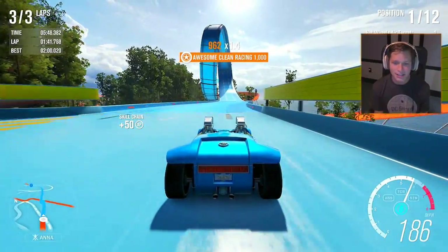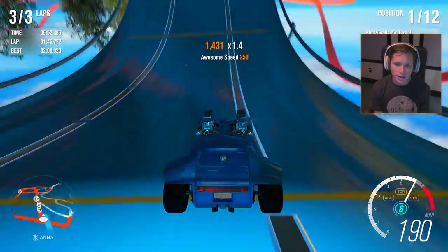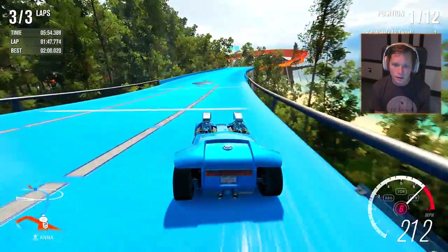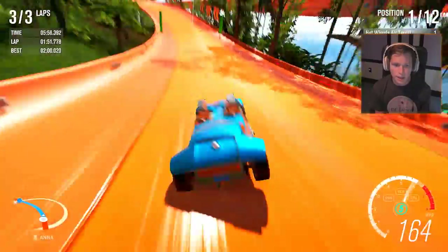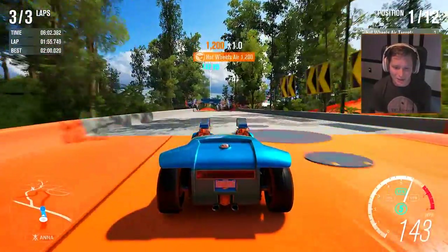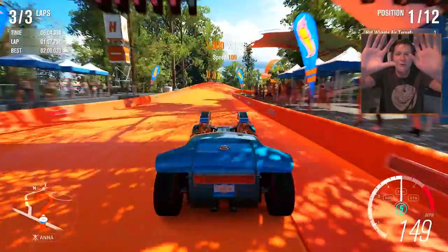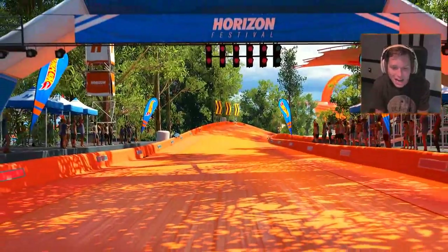We've got a big lead on them right there — we must have killed that section or they messed it up. We're gonna have another jump right here — we should be okay. Another Hot Wheels air, and the finish line is right here — let's go guys! I wish you could see and feel all the sweat on my hands right now, but we got it done!